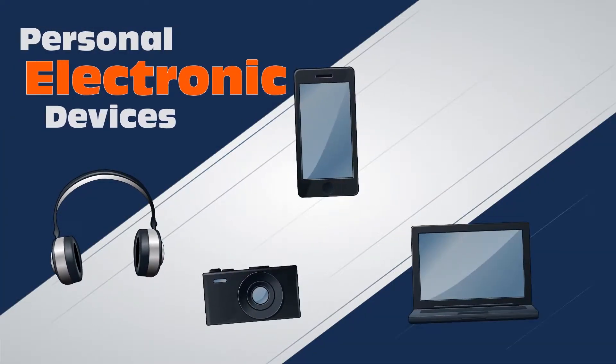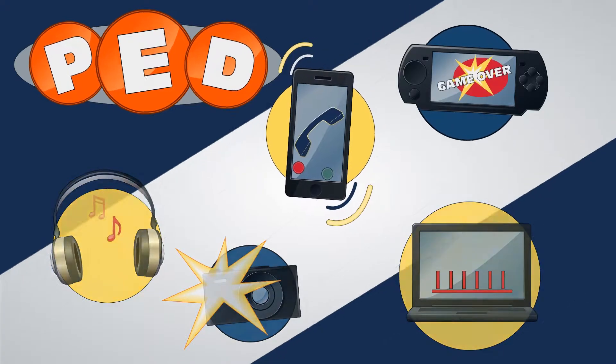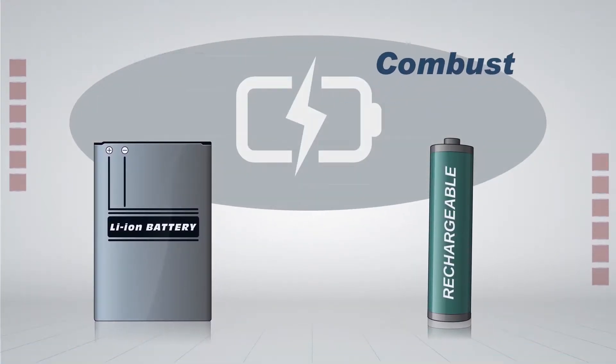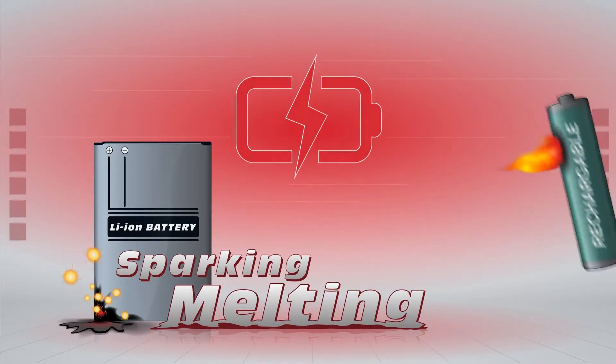Personal electronic devices, PEDs, although essential for day-to-day activities, carry potential risks beneath their cases. Lithium-ion or rechargeable batteries can overheat or combust unexpectedly, creating sparking, melting, or in some cases, rocketing of the device.